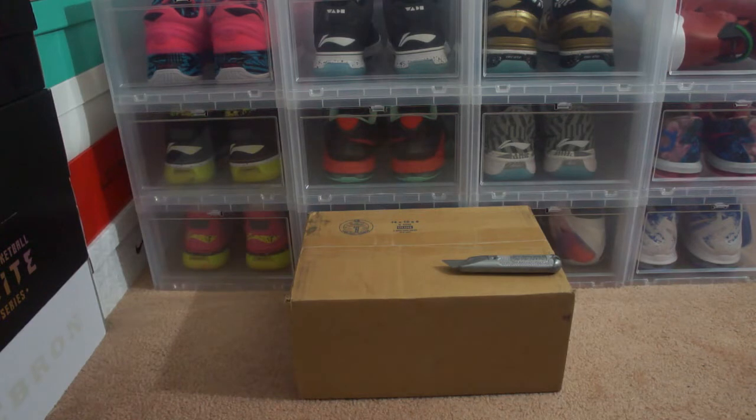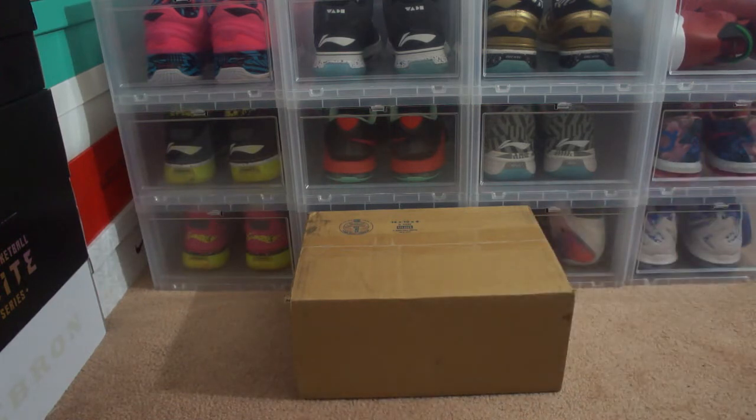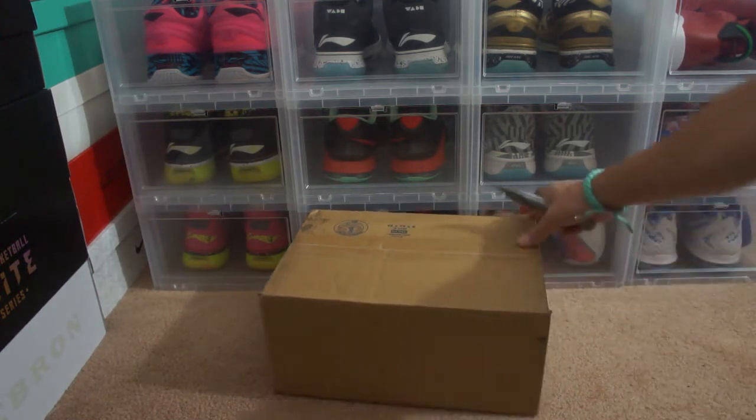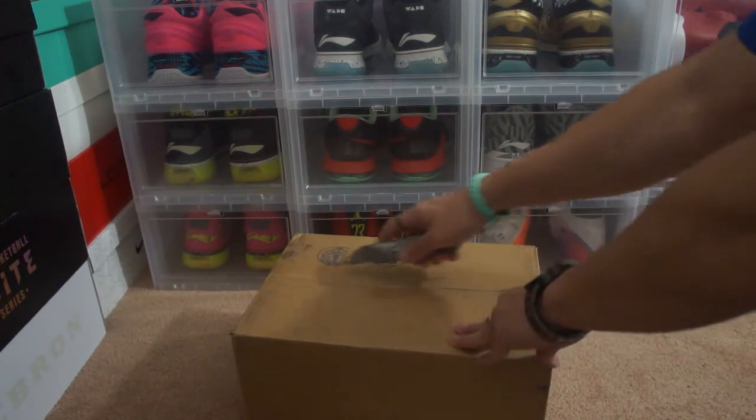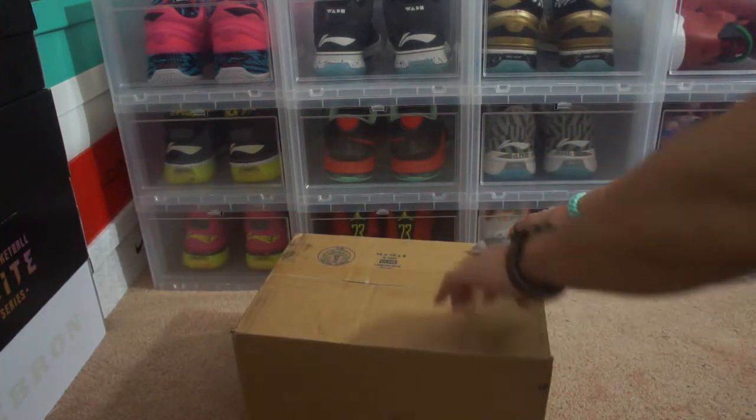Hey, what's up YouTube, it's your boy Jem0510 with another unboxing video. This one's going to be for a Weiwei 2. I picked these up from shop.weiwei.com — these are the Weiwei 2 Red Lava. They've actually been released for a while now, but I actually passed on it on release day.